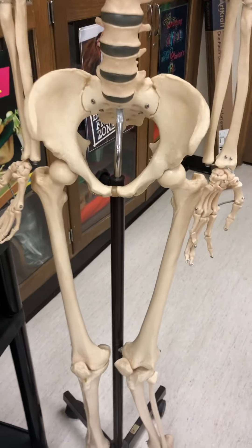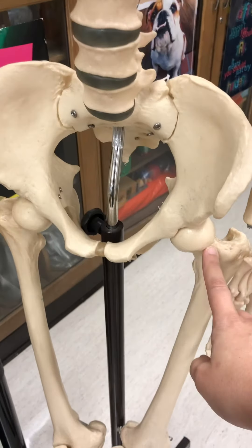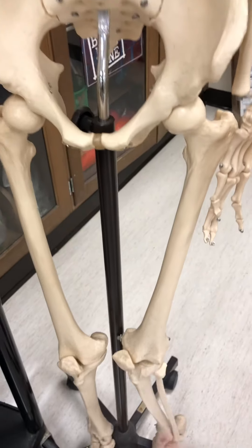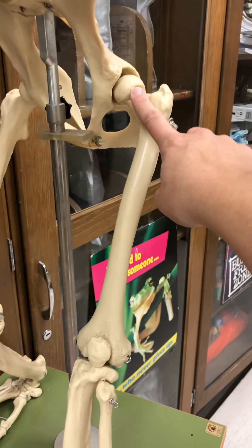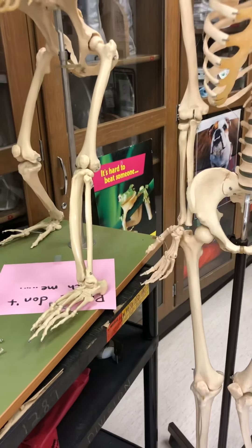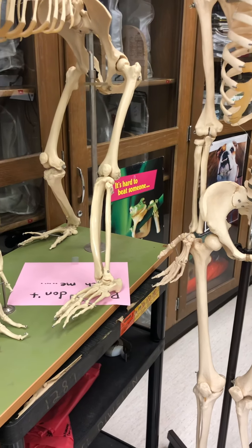In humans, we have very large hip joints — look how big that ball and socket is — and very large knee joints to balance all of our weight on two legs. In chimpanzees, the hip socket and knees are much smaller, because they do not have to balance as much weight on their hips and knees as humans do.